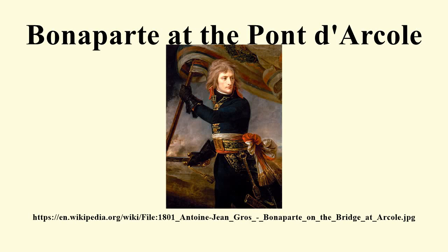Bonaparte at the Pont d'Arcole is a 1796 painting by Antoine Jean Gros, showing an episode during the Battle of the Pont d'Arcole, with General Bonaparte leading his troops to storm the bridge.